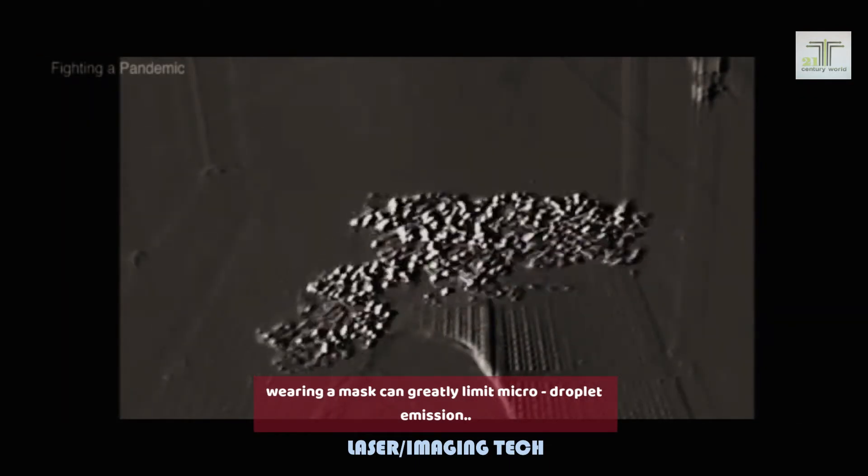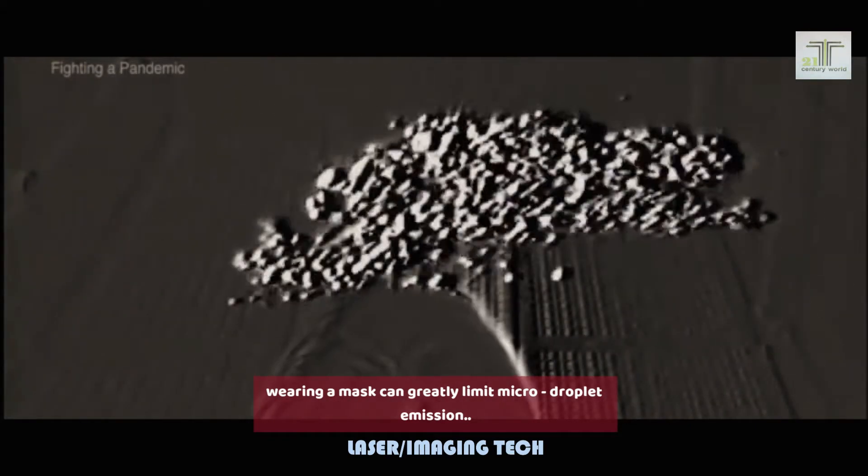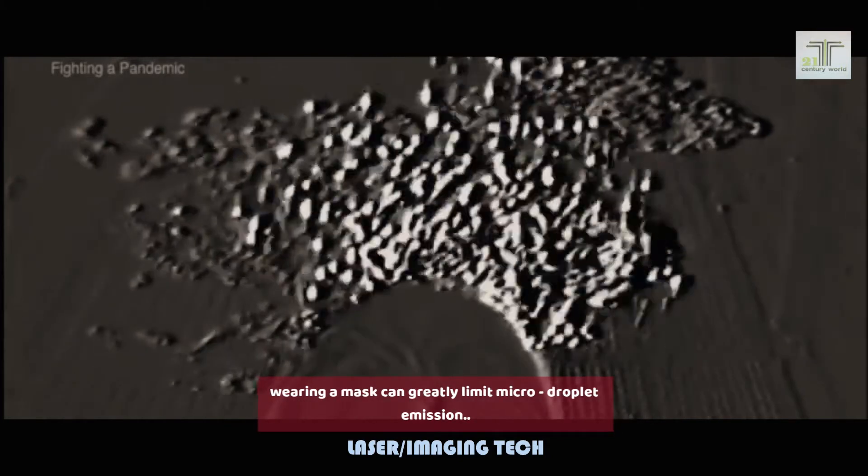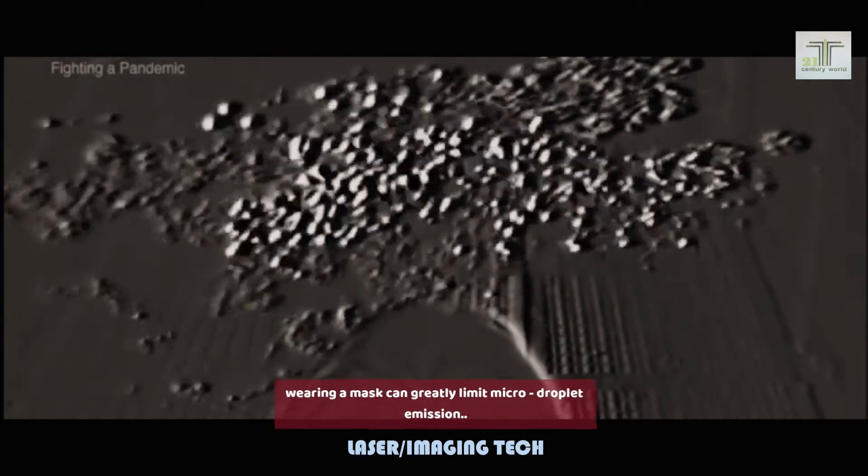Looking from a different angle, they're small and light. You can see them drifting through the air. These are micro droplets.